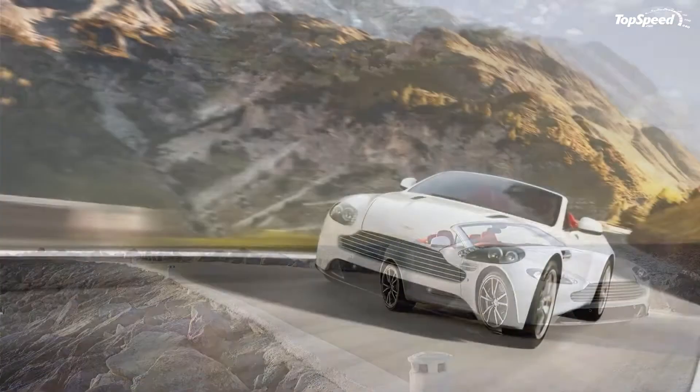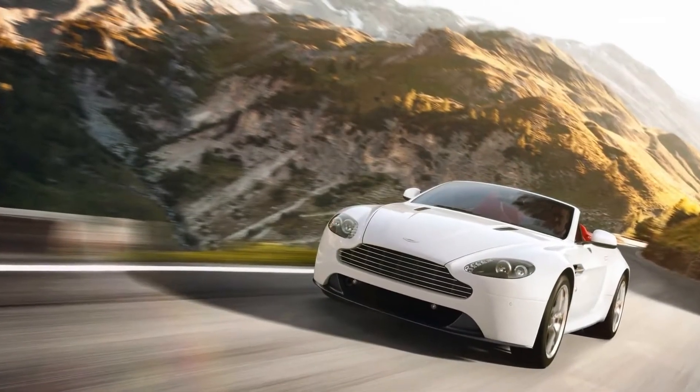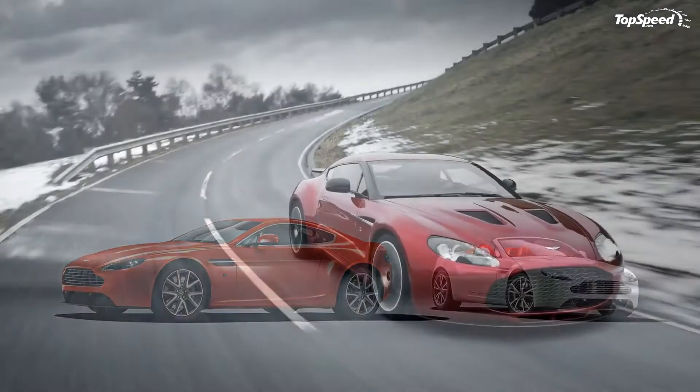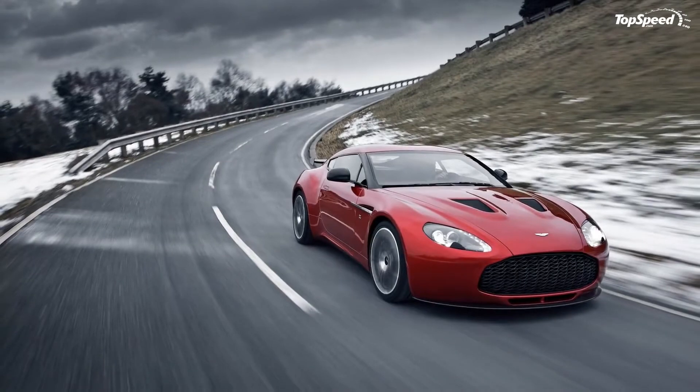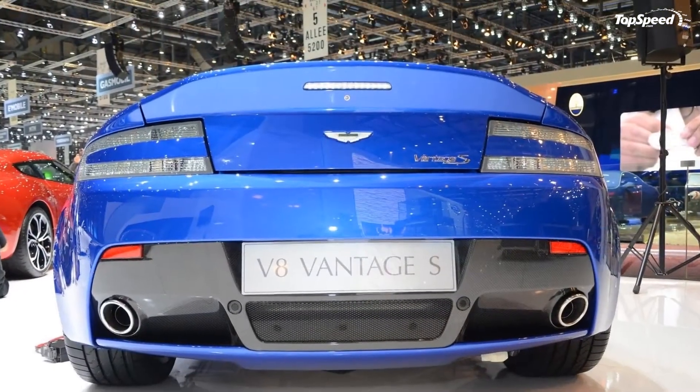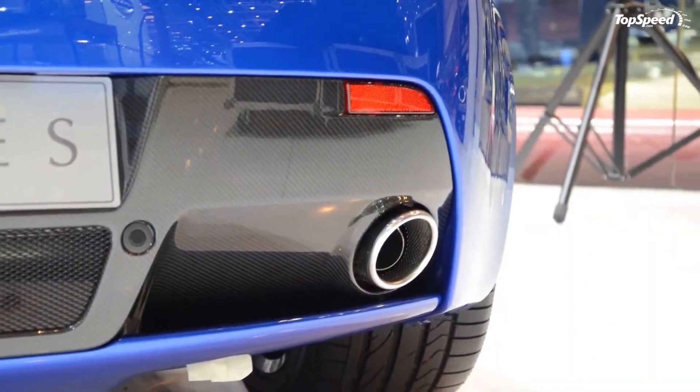After a series of technological updates received in 2008, the model has now been revised once again. The updated Vantage will be displayed this year at the Geneva Motor Show next to the recently announced Zagato version. Most changes have been made to the V8 version, while the V12 model continues unchanged.